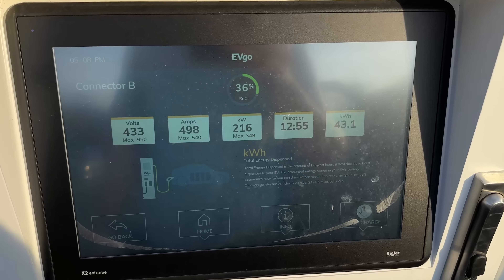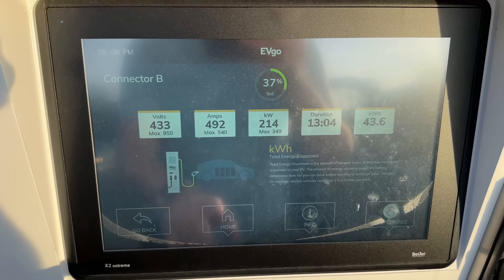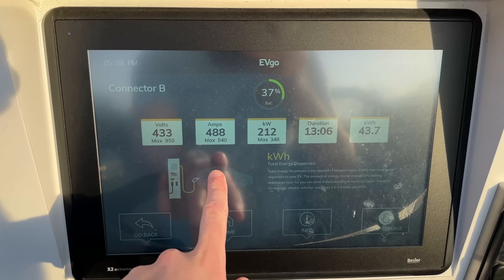We're still getting a full 500 amps, and it probably would have been derated on the previous software. We'll see again in the charge analysis — 216 kilowatts, and it's just now starting to trigger down a little bit.